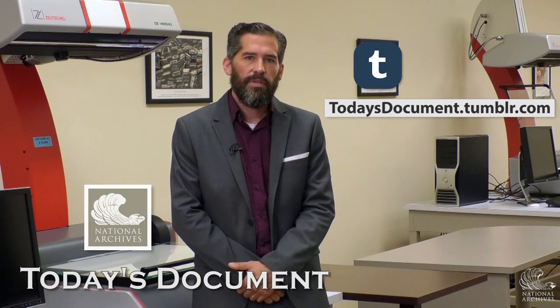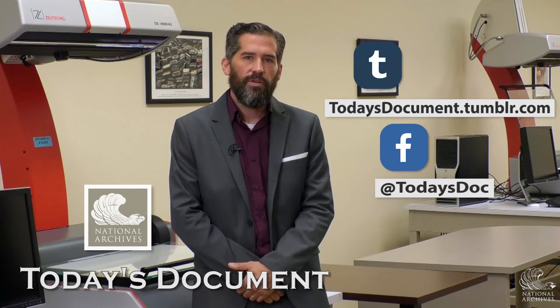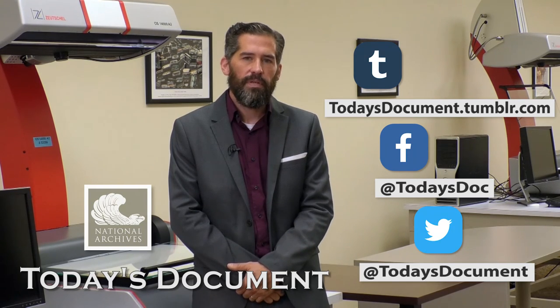You can find the National Archives' Today's Document on Tumblr at todaysdocument.tumblr.com. You can like us on Facebook at todaysdoc, and you can follow us on Twitter at todaysdocument. Come check us out.